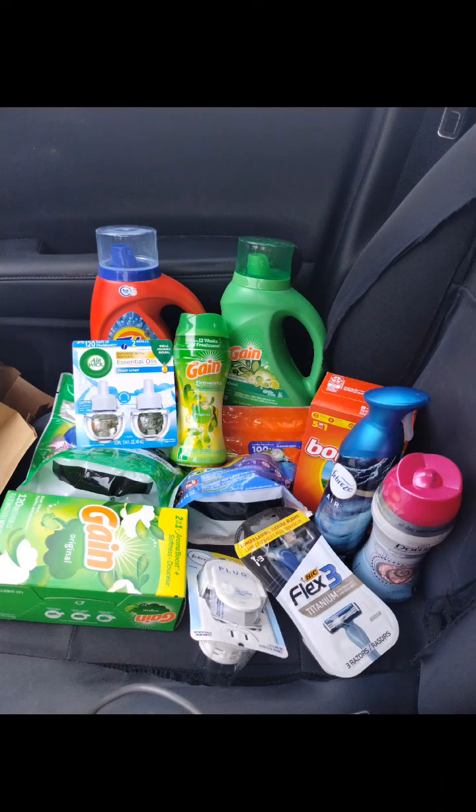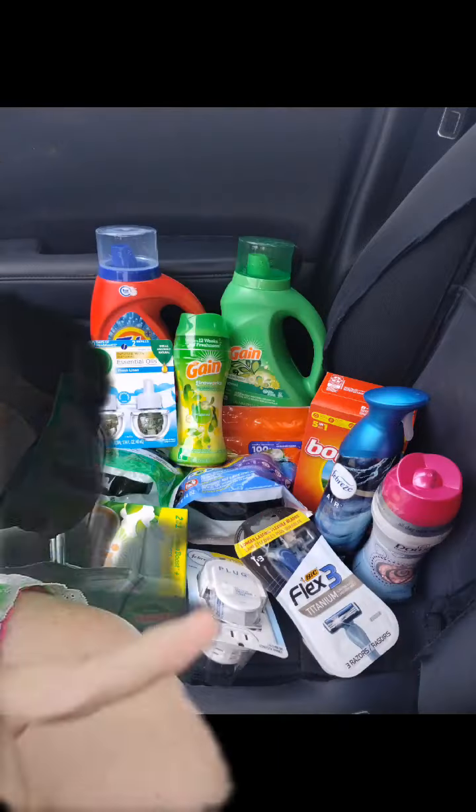Walgreens was good to me this week. We got everything you see here — $85.18 in product. I ended up spending $15.18 out of pocket and ended up with $9 in Walgreens cash at the end, making it a net cost of just $6.18, or just $0.52 an item. Follow along and I'll show you exactly how we did it.